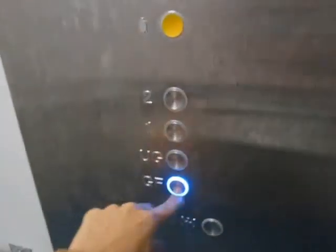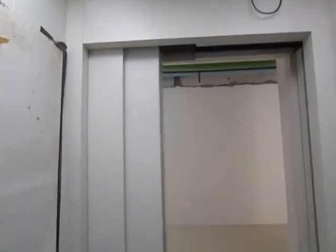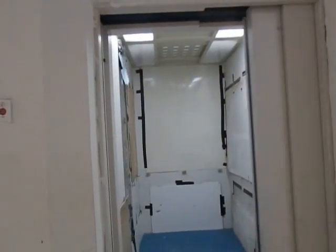Back to ground. Door close, and that's it. Back to ground.